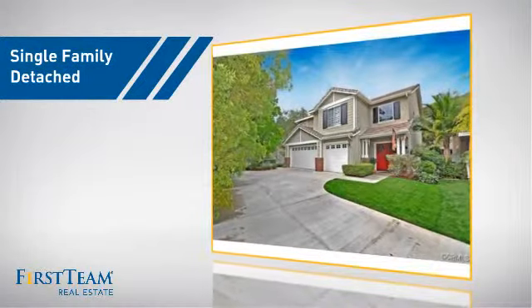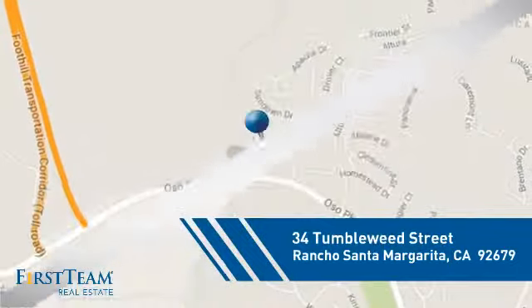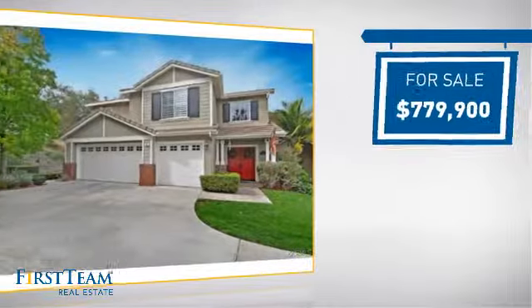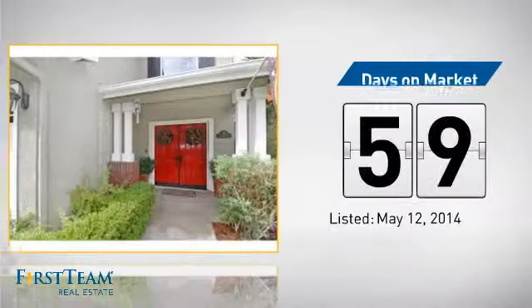This detached home is a great choice for families who want the privacy of their very own lot, and it's located in this area. Currently listed at just under $800,000, it's been on the market since May.